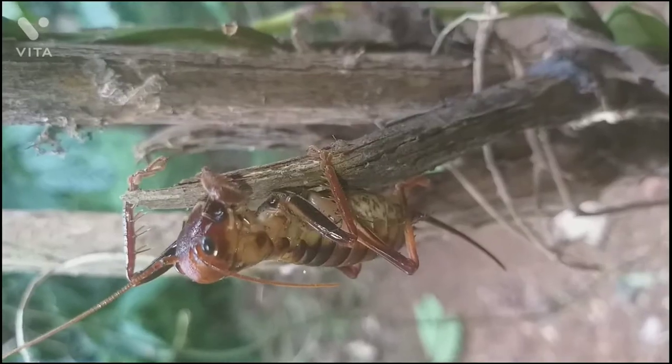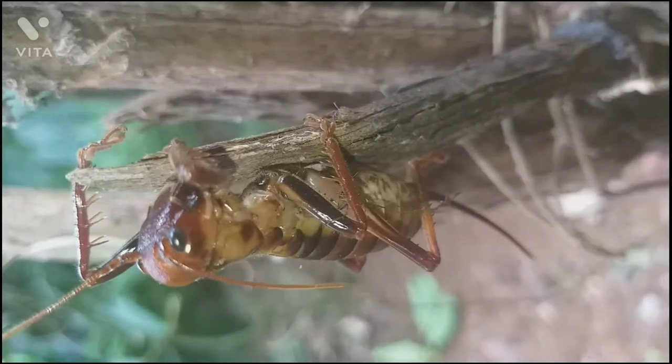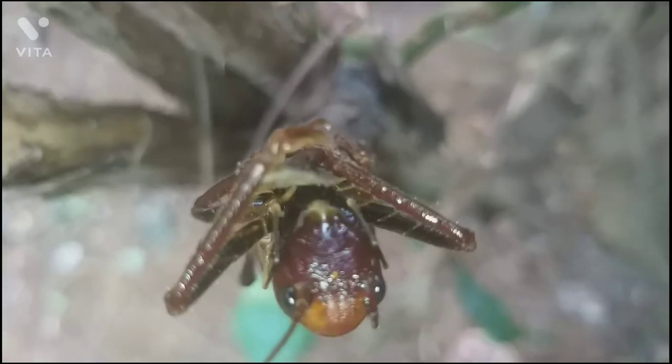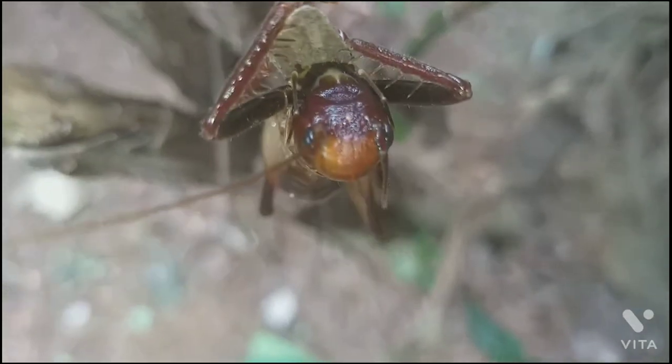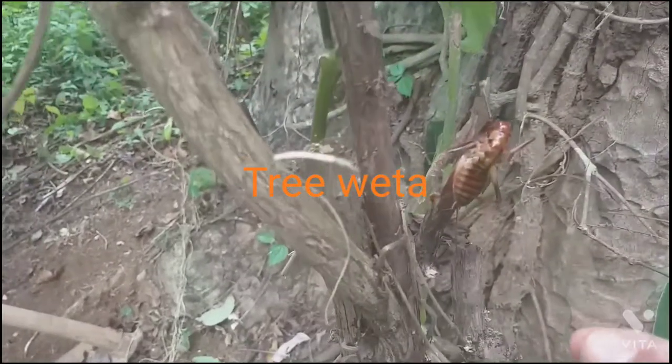In fact, they are not aggressive and their frightening behavior is only for defending themselves vigorously. Veta can bite if you mishandle them. They are certainly not harmful and not poisonous to humans and other animals.